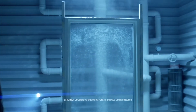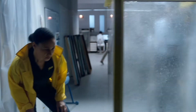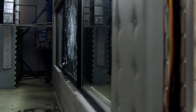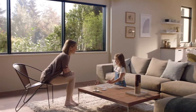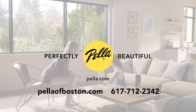Pella window designs are tested from minus 40 to 140 degrees Fahrenheit and subjected to wind-driven rain. They're even engineered to stop hurricane debris from penetrating your home — all with distinctive style. Pella windows and doors: perfectly beautiful. For traditional to modern homes, choose the Architect Series Wood Windows, now with a limited lifetime warranty.